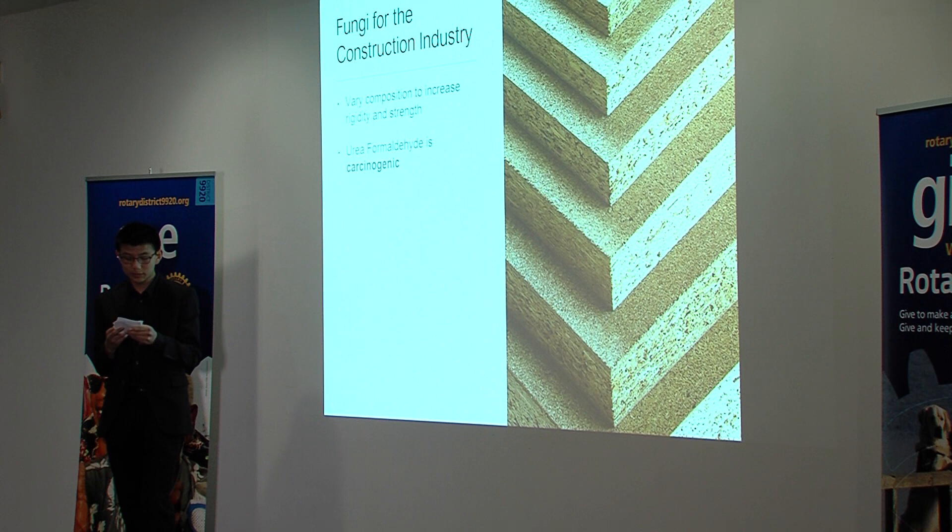Whilst these products might seem benign, what most people don't realise is that they are bound by a material called urea formaldehyde, which, like styrene, is a known carcinogen. And we are exposed to it every single day in our homes. Mycelium offers an easy and healthy alternative to this binder.